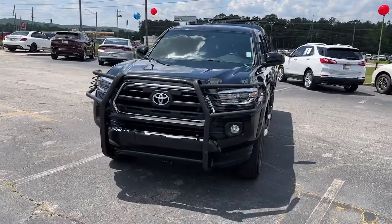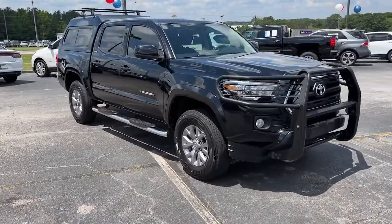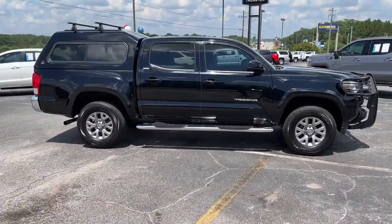You will be amazed by this 2016 Toyota Tacoma. This vehicle is an outstanding buy with fewer than 150,000 miles on the odometer.